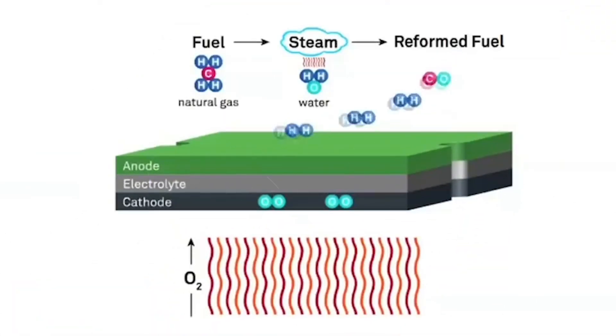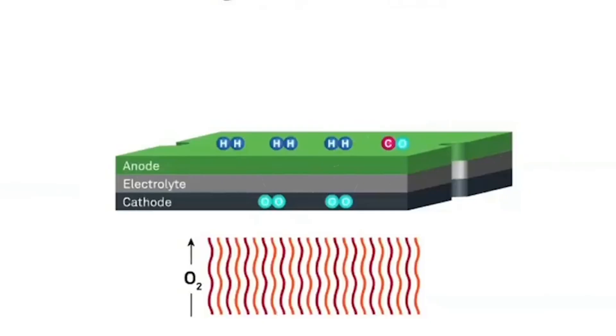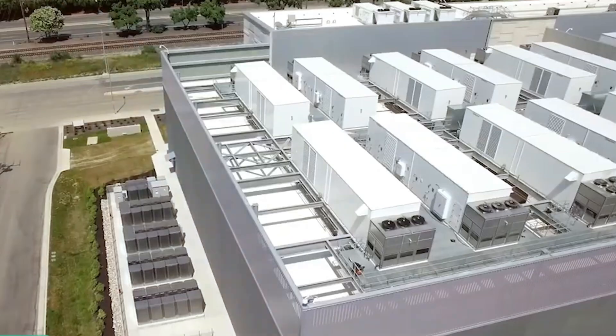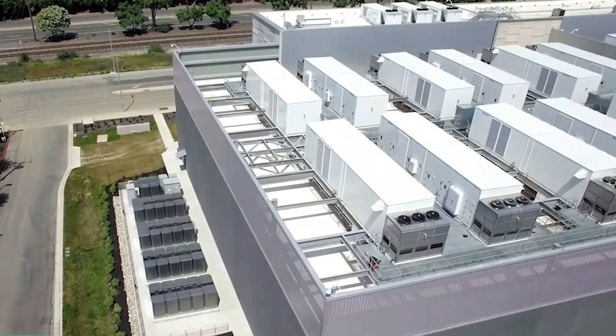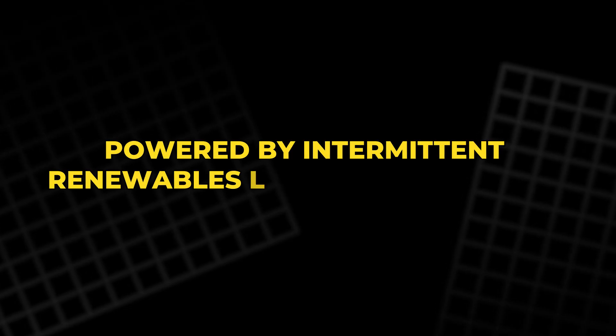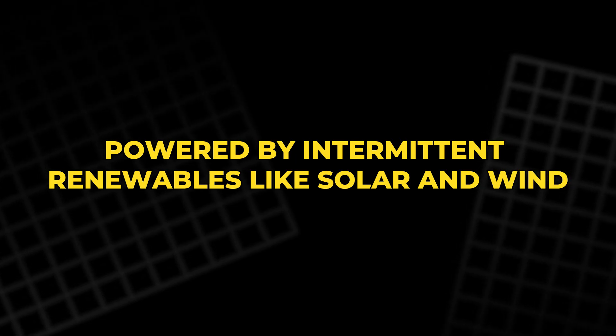When electricity demand is low, the system makes hydrogen. When demand spikes, it turns hydrogen back into power. That flexibility gives Bloom's technology an enormous advantage in stabilizing future grids powered by intermittent renewables like solar and wind.